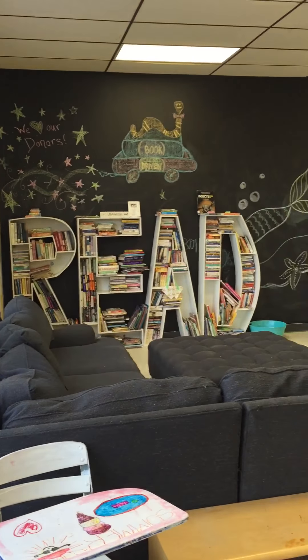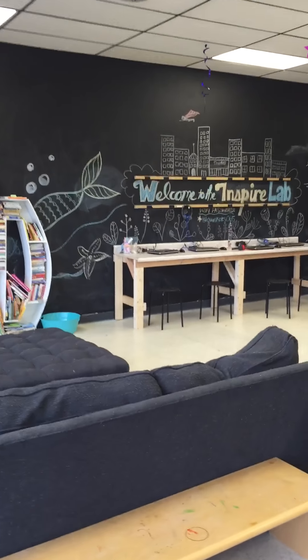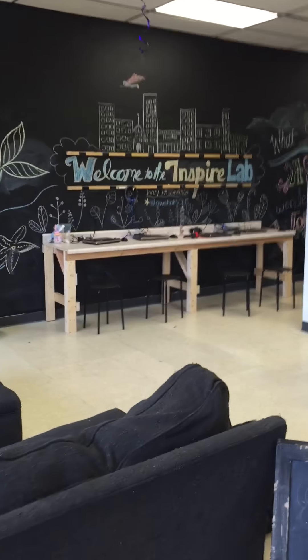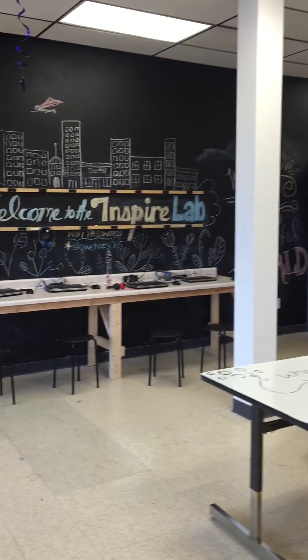So here's the little free library, and then if you keep going, here's our little technology center — some computers there.